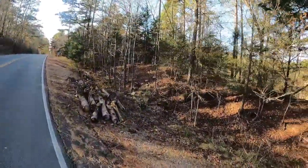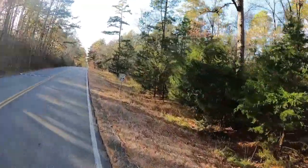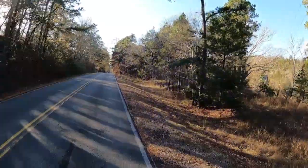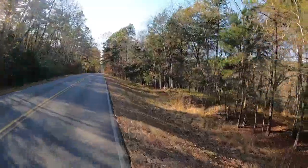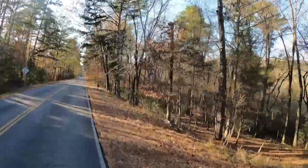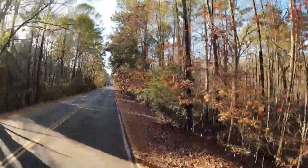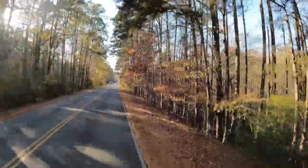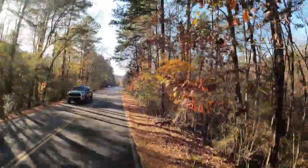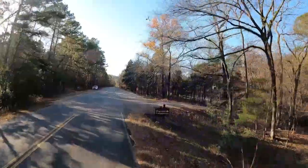We are going to hit a switchback up to the top of this little hill. There is a whole lot of traffic in this park. The road outside — the main road running through Beavers Bend and the little town of Hochatown — I've got to tell you, the traffic on that road is crazy.